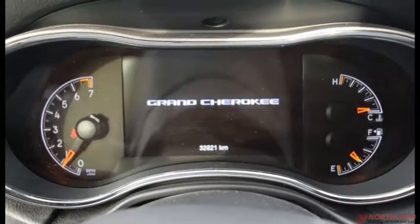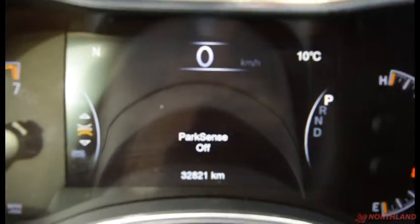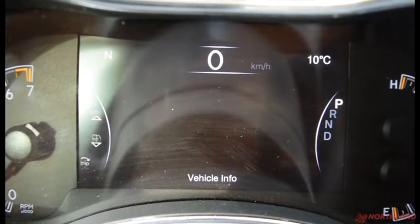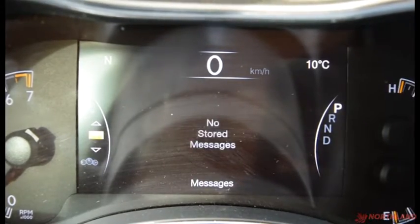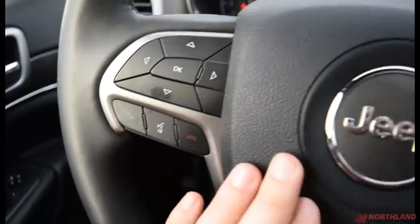In the center of the instrument cluster we have our speedometer, odometer, fuel gauge, and engine temperature. Right in the center it also shows the mileage — 32,000 km, not too bad at all. You can switch the display to vehicle info, fuel economy, trip A and B, stop/start options, audio, messages, screen setup, and back to the speedometer — all controlled from the steering wheel, with Bluetooth options there too.